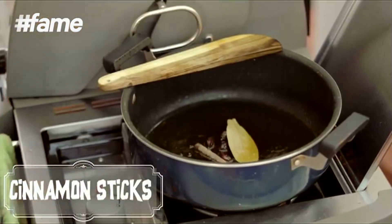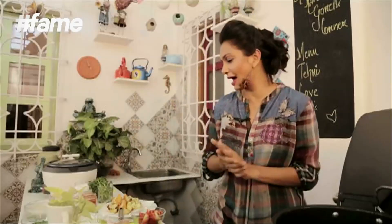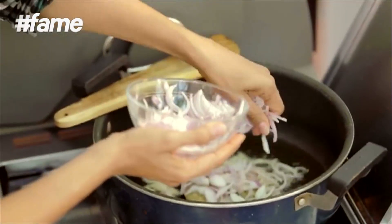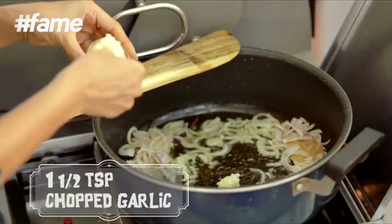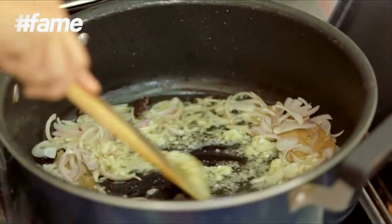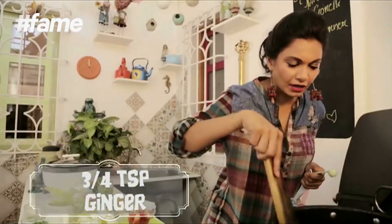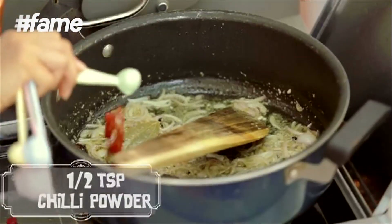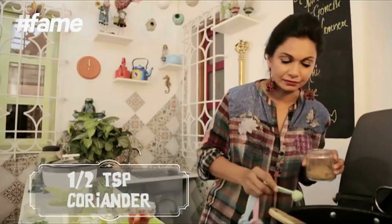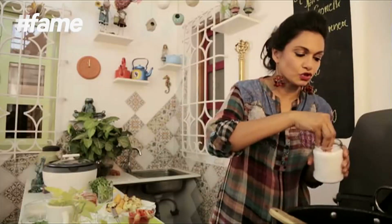The whole spices are: bay leaf, cinnamon sticks, and cloves. Now that this is nicely fried, I'm going to add two finely sliced onions. Then one and a half teaspoons of garlic-ginger paste, and three-fourths of a teaspoon. Now that our onions are nicely browned, it's time to add half a teaspoon of red chili powder, half a teaspoon of coriander powder, a quarter teaspoon of haldi, and some salt to taste.